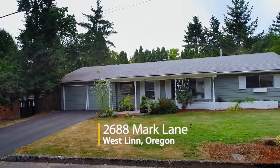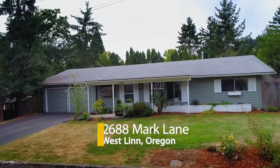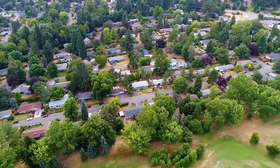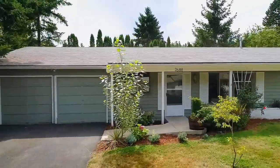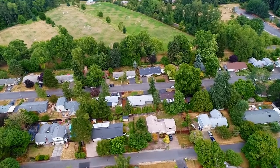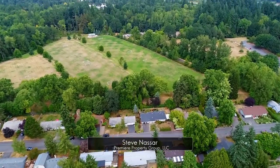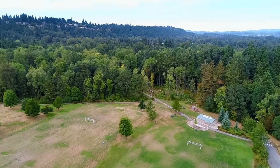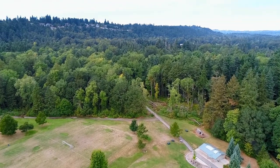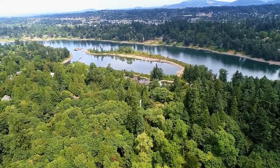Welcome to this wonderful mid-century single level home in Woodland Oaks, offering affordable living in West Lynn. It's a fantastic location, just half a block to a unique entrance that offers miles of trails, sports fields and recreational options in Mary S. Young Park. It's also close to the banks of the picturesque Willamette River.